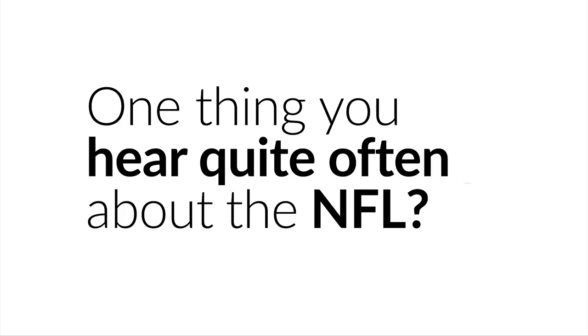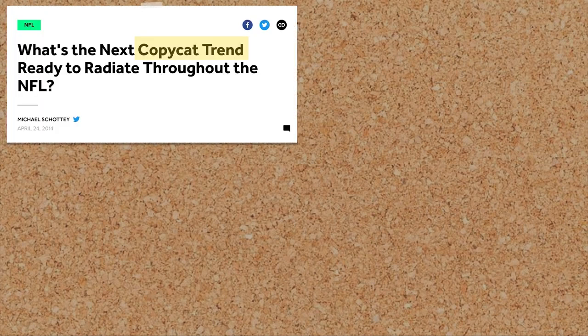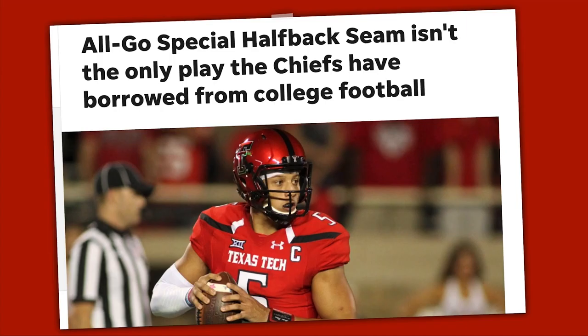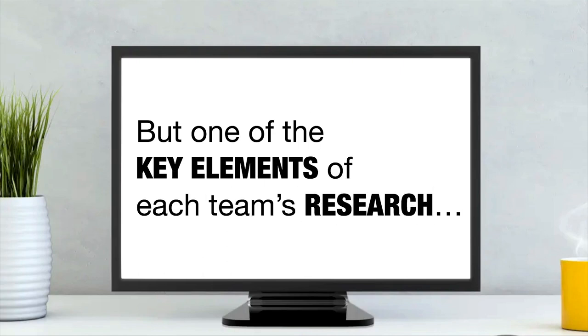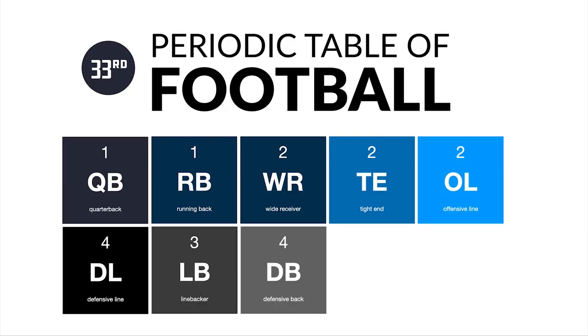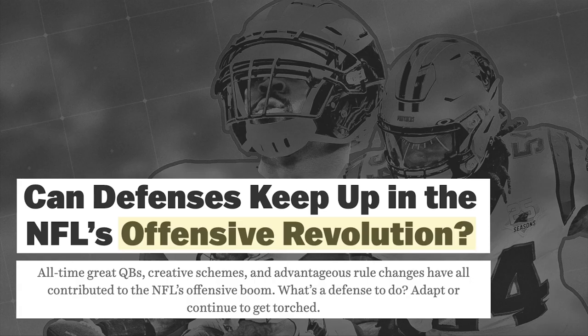One thing you hear quite often about the NFL is that it's a copycat league. While it's become somewhat of a cliché, there is a reason for that — it has everything to do with how concepts get borrowed, copied, and reused along the way. One of the key elements of each team's research into plays is not just to copy what they see on tape, but to understand the science behind each play to make it their own. And as the game and its rules have evolved, so have the schemes themselves.